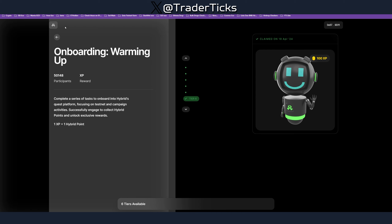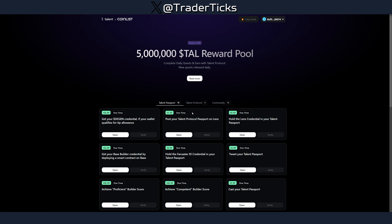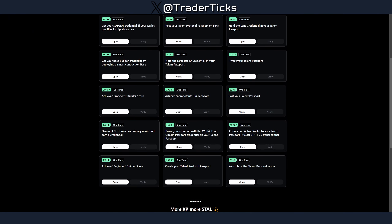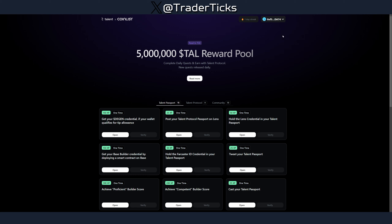Moving on, we have Talent Protocol — and in this case, together with CoinList, it's again a free one. You can connect a wallet and start doing social media quests. I think we have four or five more days; the 23rd of April was the last day to generate XP, and after that this XP is going to convert into an airdrop — specifically TAU tokens.